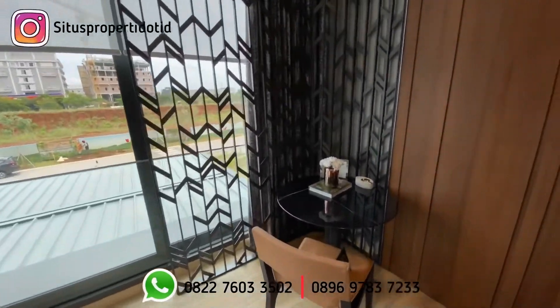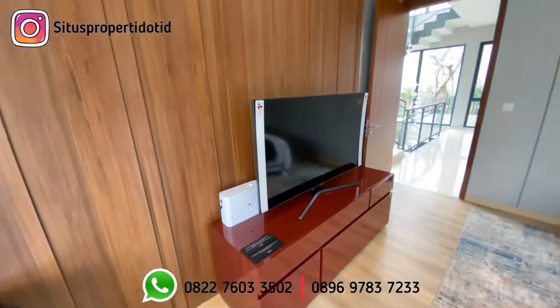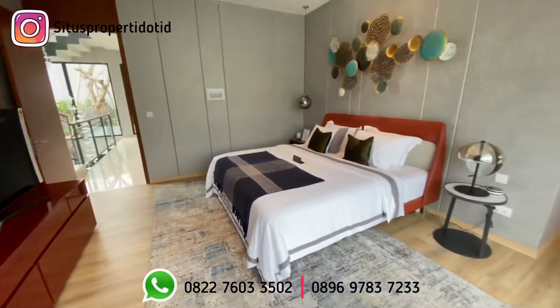Pencahayaan ruangnya sangat bagus sekali karena memakai kaca.